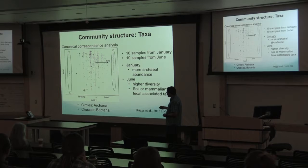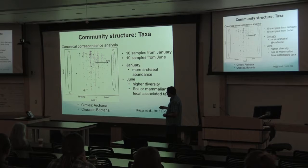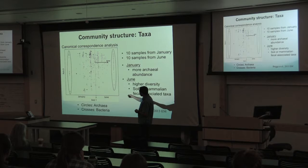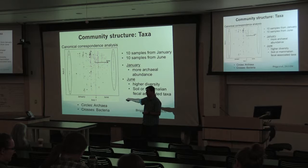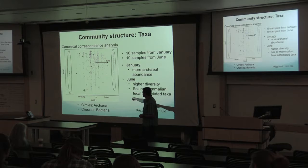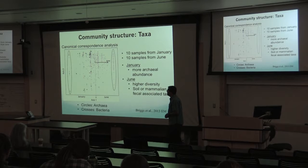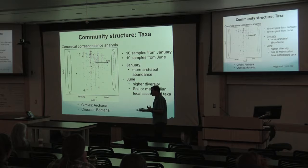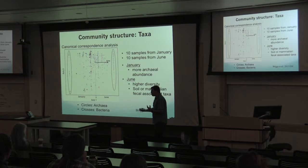We went back in June and ran a correspondence analysis — basically a non-metric way of depicting the different types of taxa present. What was circled here was only found in January; everything over here was only found in June; the middle was found during both times. We quickly noticed that most of the archaea were found in January, and some of the bacteria were found in June. June also had a lot higher diversity, and when we looked at the types of microbes, some were more associated with soil or mammalian contamination.